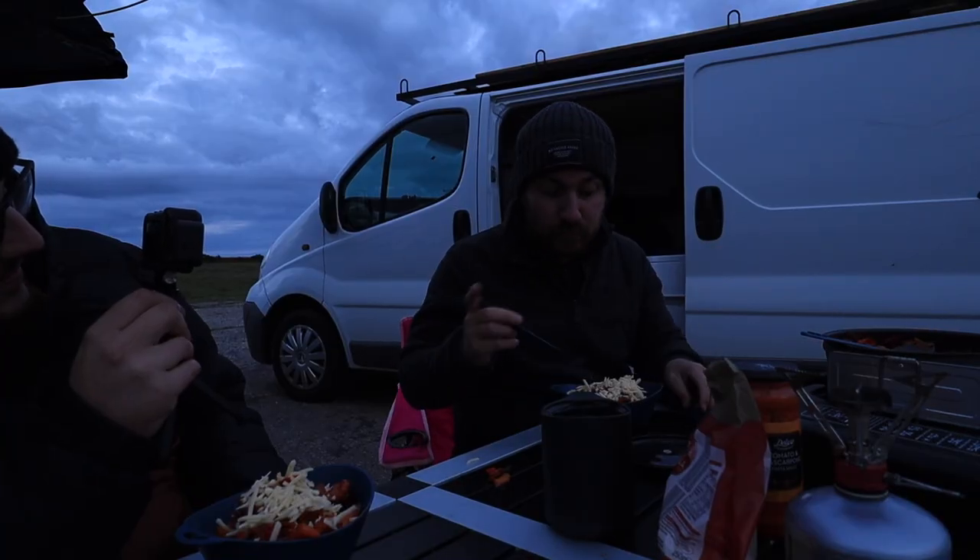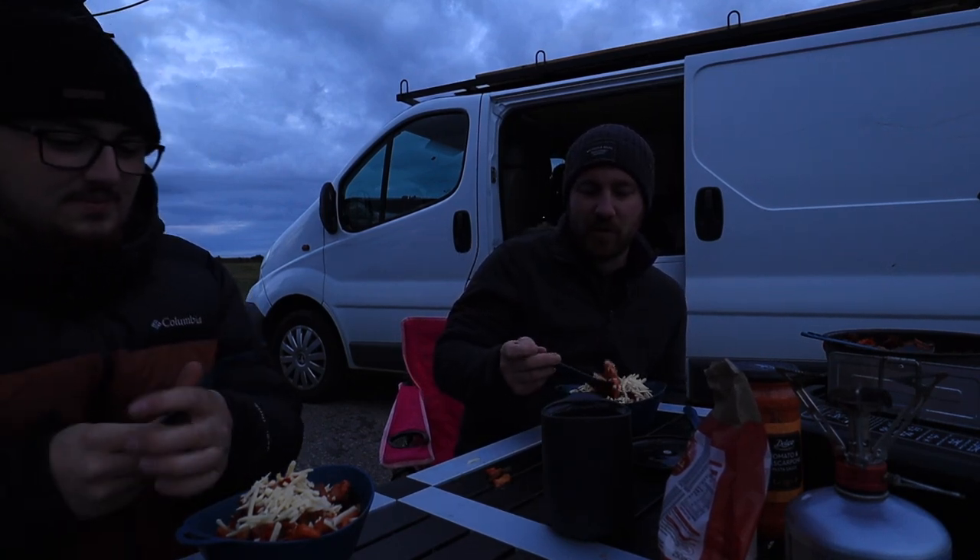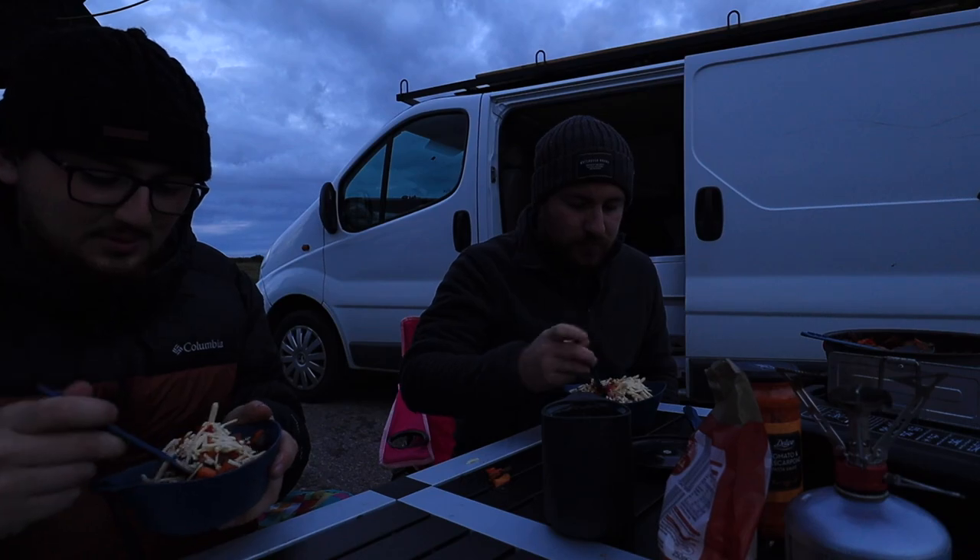Verdict? It's alright. Decent — considering it was cooked out in the middle of nowhere. Literally in the middle of nowhere.